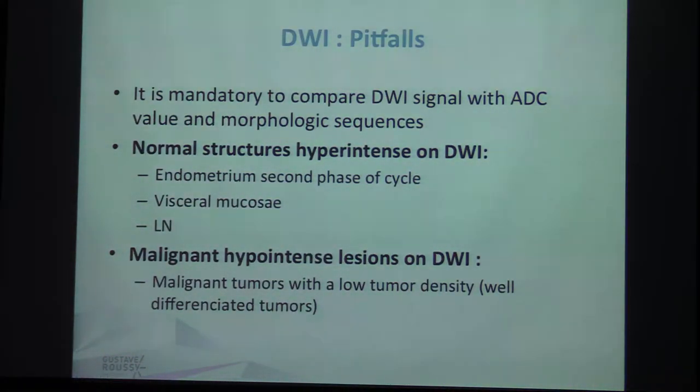There are some pitfalls in diffusion, so it is mandatory to compare diffusion with ADC. You will find normal structures with hyperintense signal on diffusion, like the endometrium in the second phase of the cycle, visceral mucosae, and lymph nodes. You will also find some malignant lesions that are hypointense on diffusion, which occurs when malignant tumors have low tumor cell density.